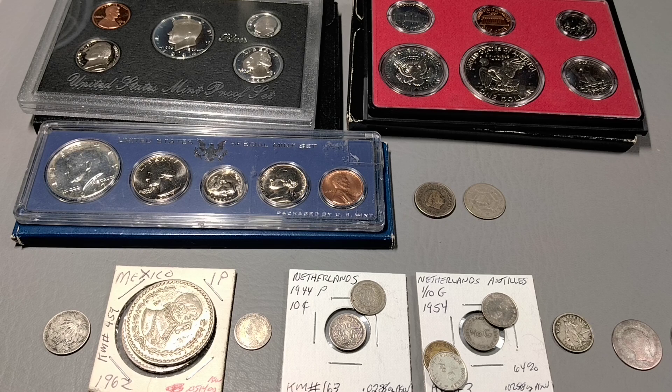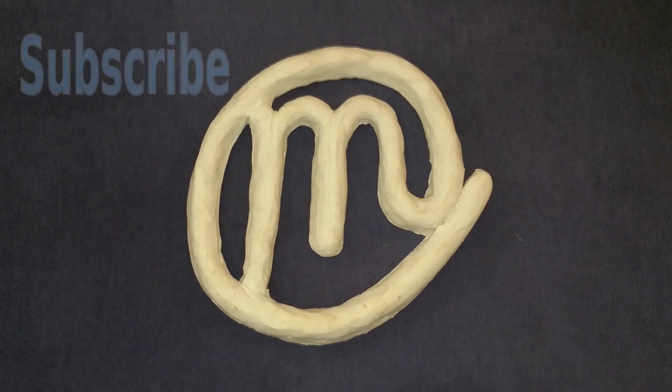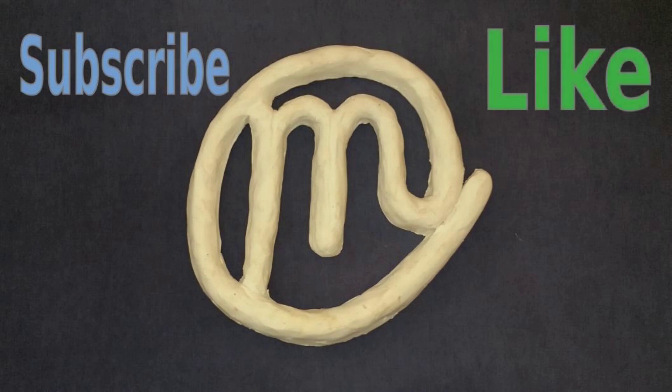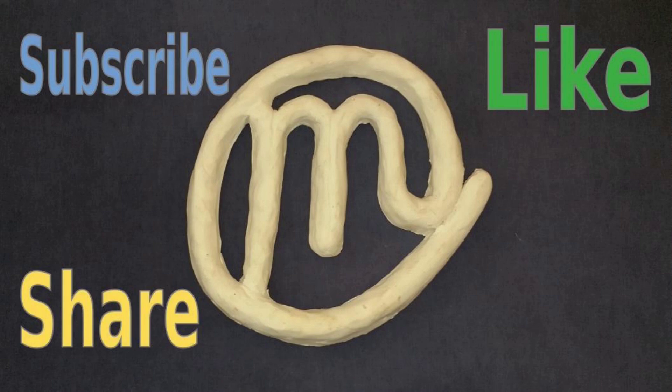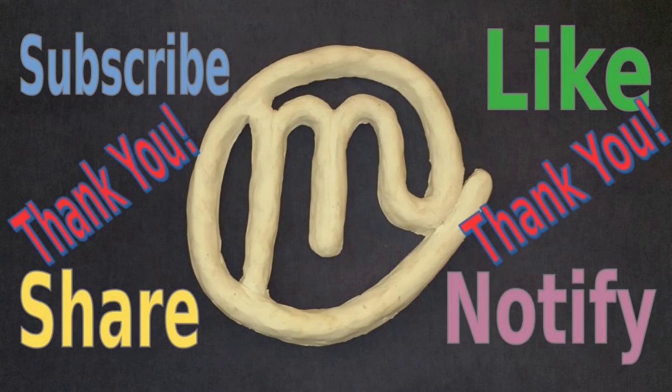Let me know what you think. And until the next time, Mat Man's out. If you're getting any value at all out of this, please subscribe, hit that like button, share it with your friends, and hit that notification bell. Thank you very much.